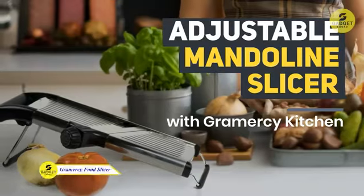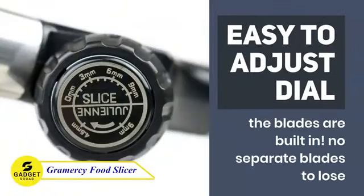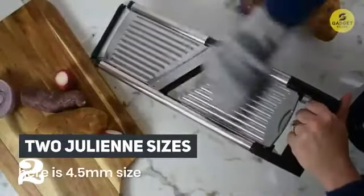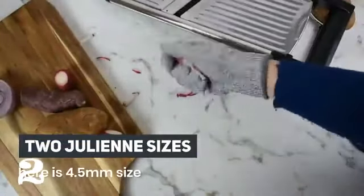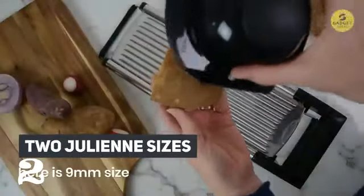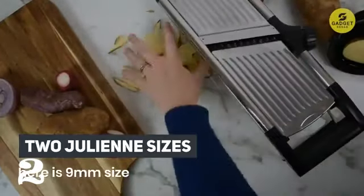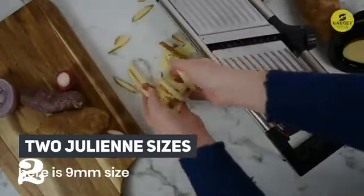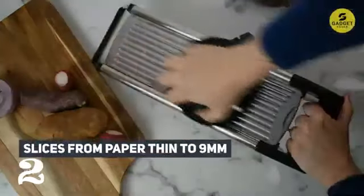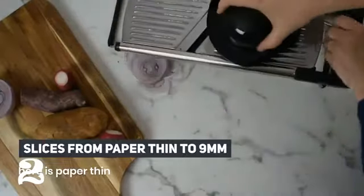Up next is the Grammarcy Adjustable Mandolin Food Slicer, a versatile kitchen companion designed to make slicing and dicing a breeze. The adjustable blade lets you effortlessly cut through various fruits and vegetables with precision. This slicer is not only efficient but also dishwasher safe for easy cleanup. The dial allows you to swap between cutting modes, from delicate slices to hearty julienne cuts. The slicer comes with cut-resistant gloves, ensuring your hands are protected while you master the art of slicing — a true kitchen essential for the discerning chef.